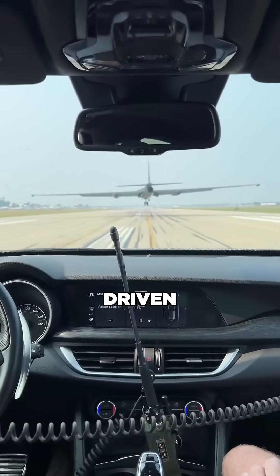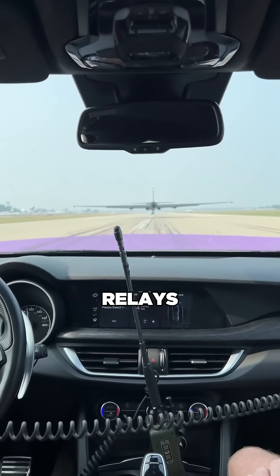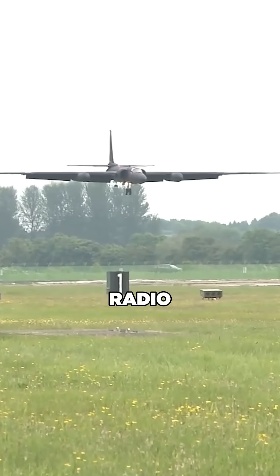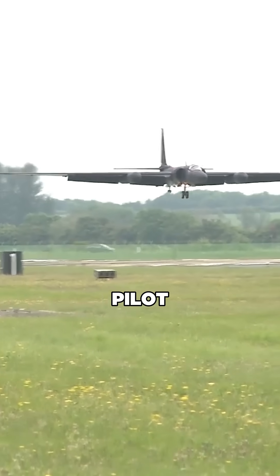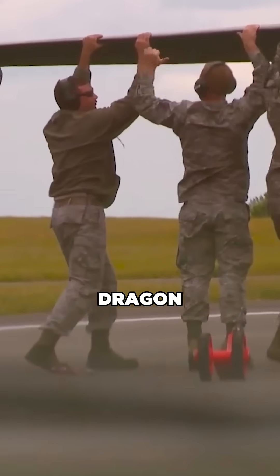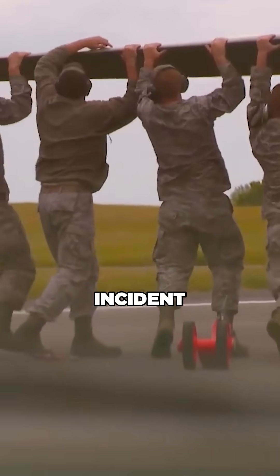That's where the chase car comes in, driven by another U-2 pilot who relays critical info like altitude, alignment, and speed via radio. With guidance from the ground, the U-2 pilot can safely force the ultra-efficient aircraft down onto the runway, ensuring the Dragon Lady touches down without incident.